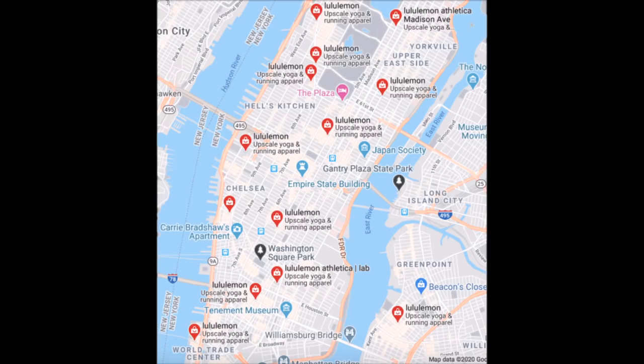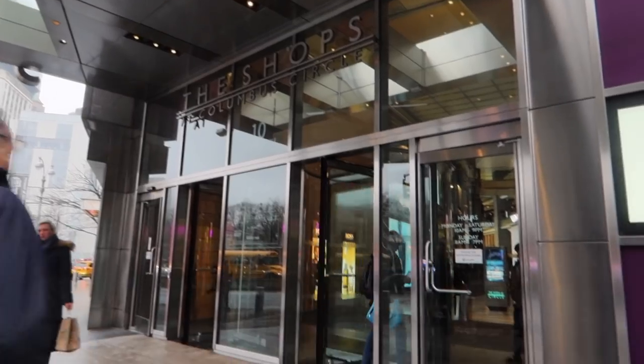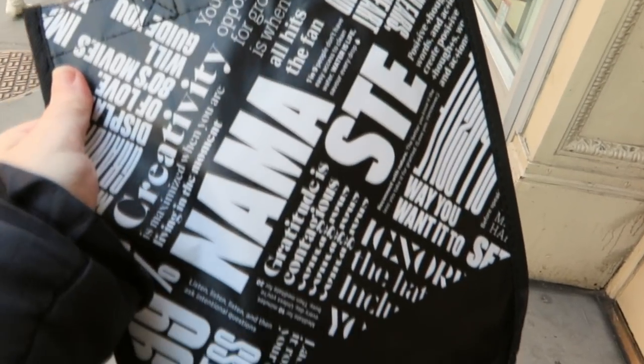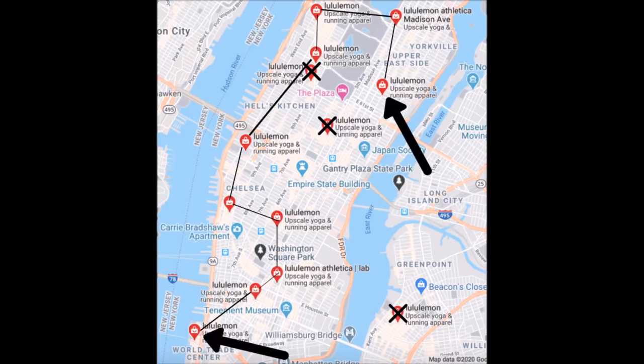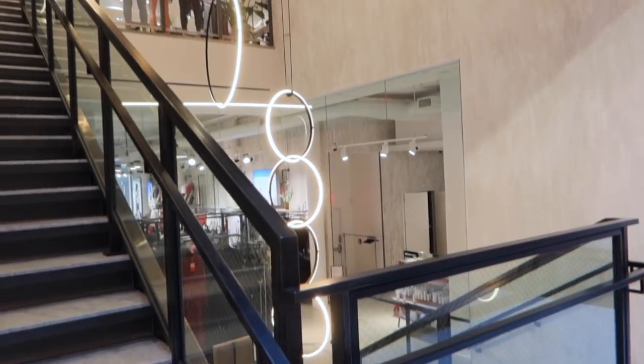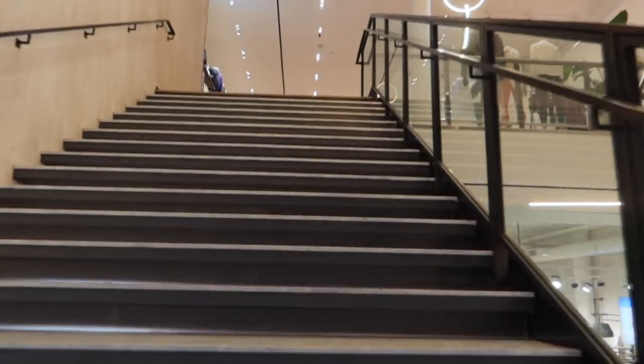Some logistics: there are currently 12 Lululemons within the island of Manhattan. We can already check Columbus Circle and Fifth Avenue off the list since I visited and purchased from both of those stores. So that leaves 10 to go. You'll need to wait till the end of the video to see what I actually walked away with.